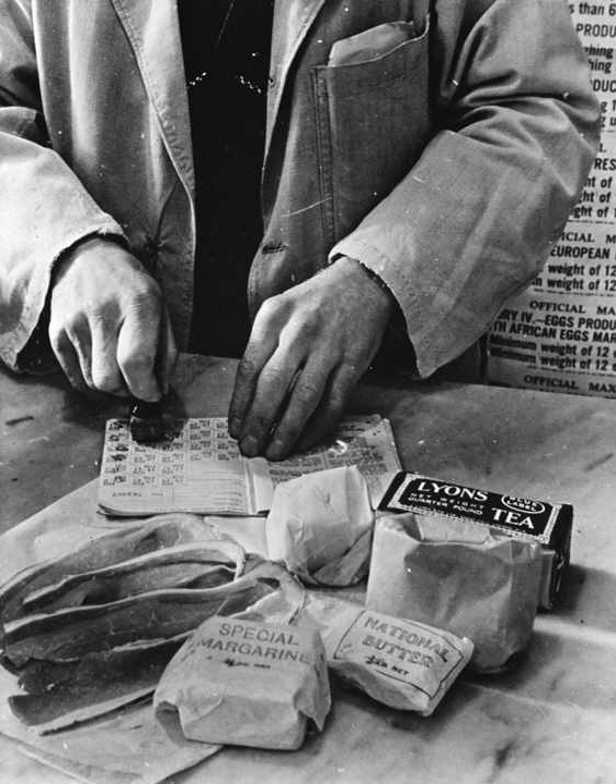In addition to rationing, the government equalized the food supply through subsidies on items consumed by the poor and the working class. In 1942–43, £145 million was spent on food subsidies, including £35 million on bread, flour and oatmeal, £23 million on meat and the same on potatoes, £11 million on milk, and £13 million on eggs.